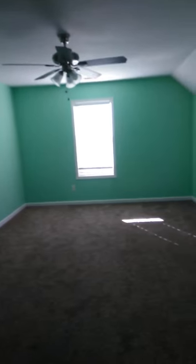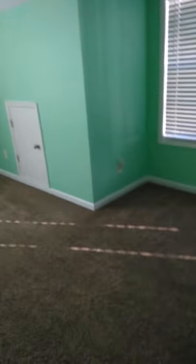Bedroom one. Walls need to be painted. Light fixtures are okay. Carpet needs to be cleaned.